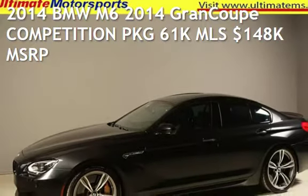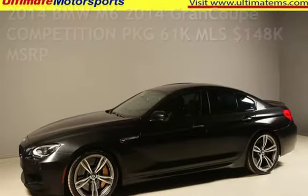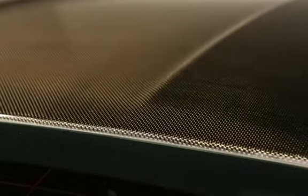Presenting a pre-owned 2014 BMW M6. This four-door sedan has an eight-cylinder, 4.4-liter V8 engine, with rear-wheel drive, and an automatic transmission.